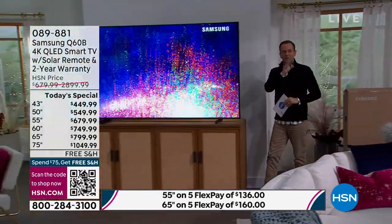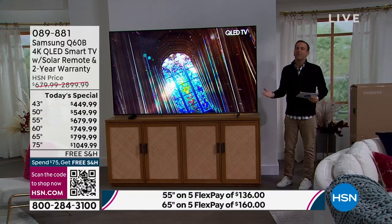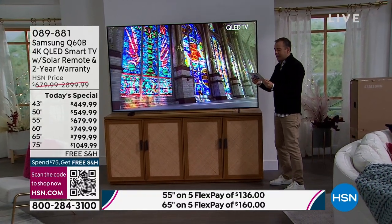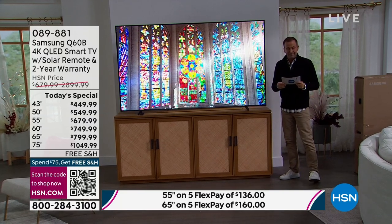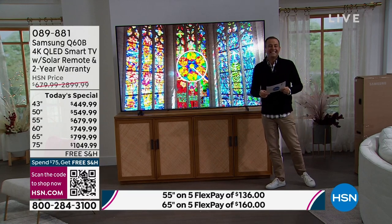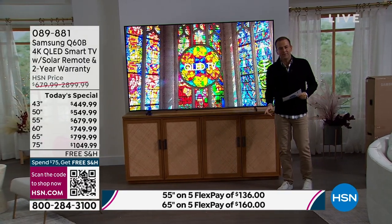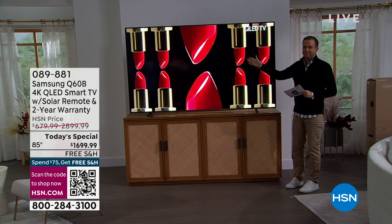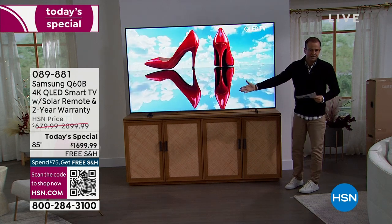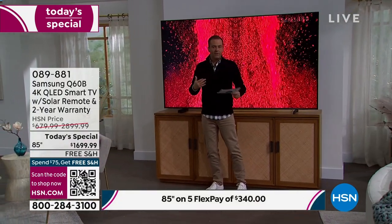The 85-inch has now taken the lead. Here it is in real life — the 75-inch is what Bill and I have been sitting by, and this is the 85-inch. It is genuinely out of this world. This TV would normally be $2,900. Order it today before it sells out and we have it at $1,699. Delivery by appointment is included and free. If you've always wanted an 85-inch TV, you've got to buy it tonight.